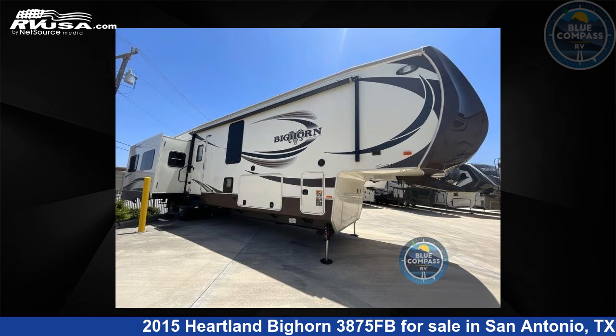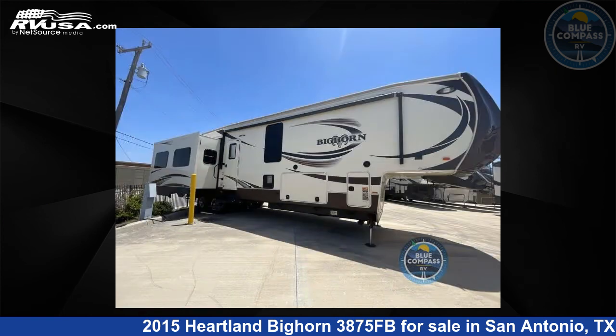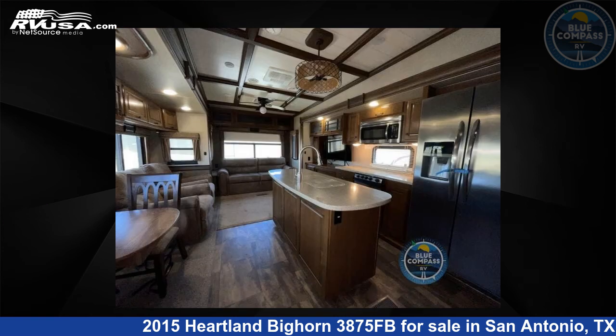This used Heartland is 41 feet 0 inches in length and features three slide-outs, sleeps four, and 73 gallons freshwater capacity. The floorplan layout of this fifth wheel features bath and a half, front bath, kitchen island, and rear living area.